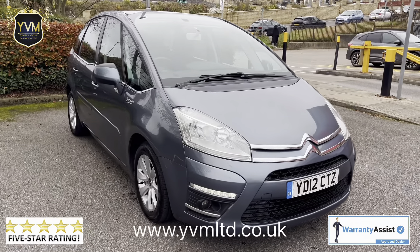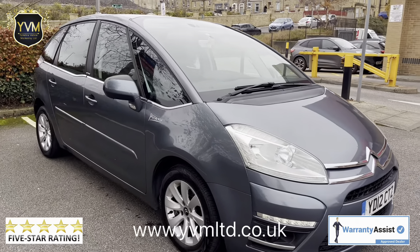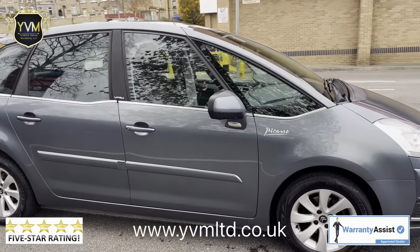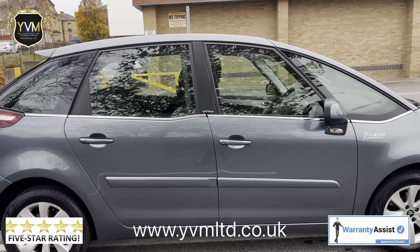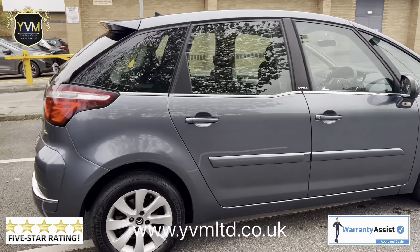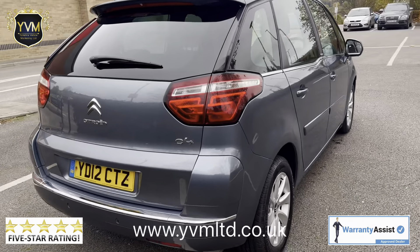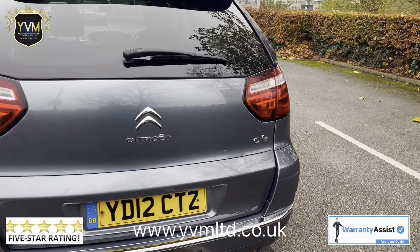We are pleased to present this 2012 12-plate Citroen Picasso VTR Plus, which is the Airdream model. It comes with alloy wheels, rear parking sensors, panoramic windscreen, and other features in the Airdream model, which is the top of the range.